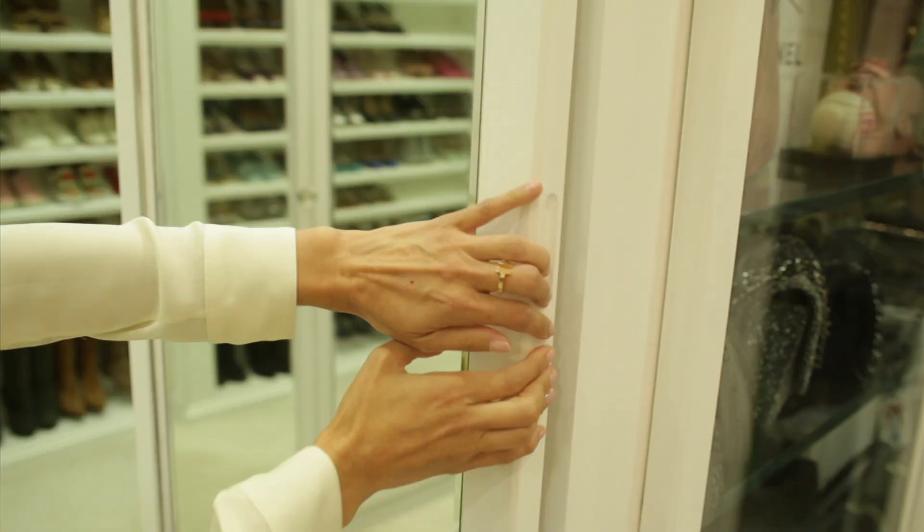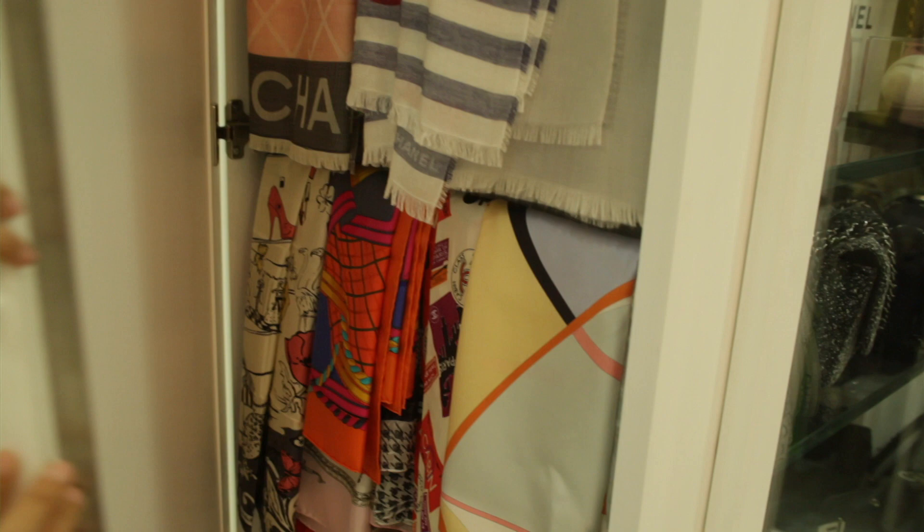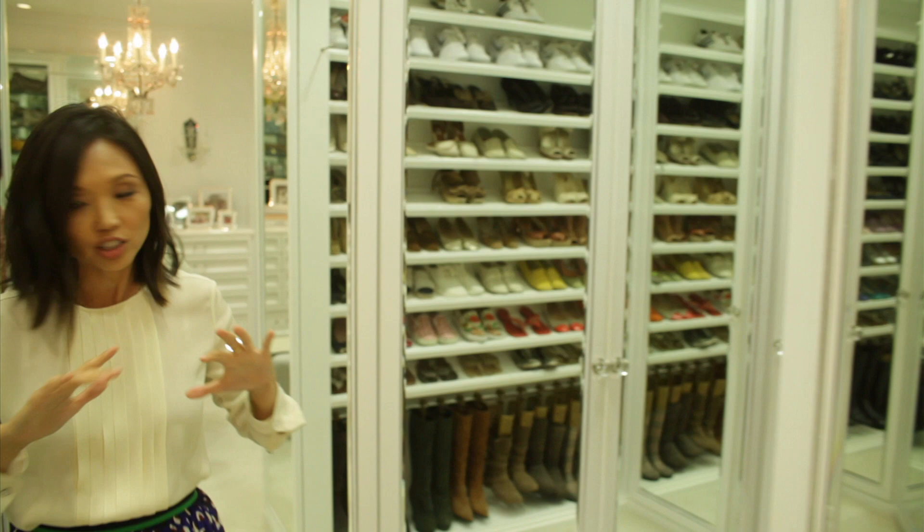On this side we've got scarves. My motto is that you can see everything — everything is hanging, it's on display, and it's just easy to see what you want to wear.